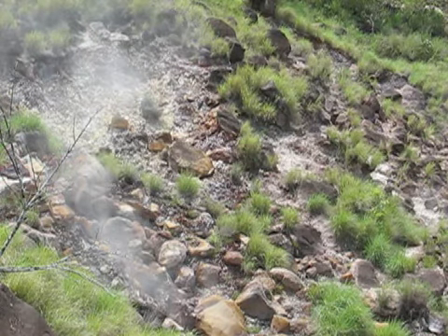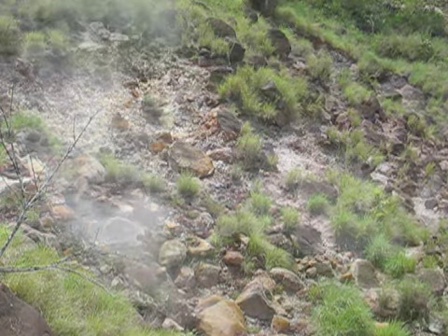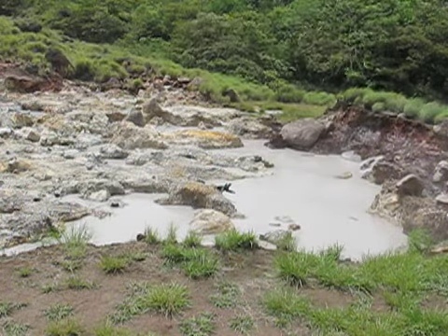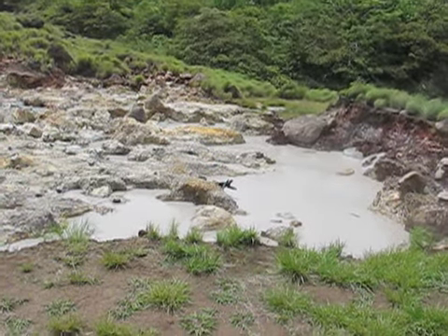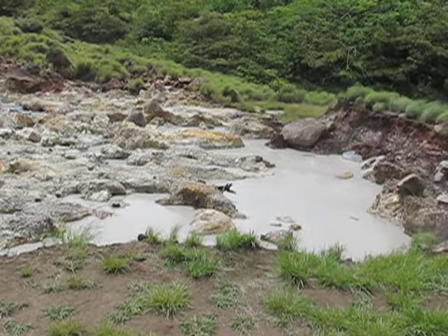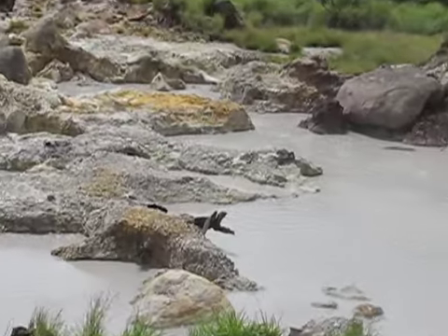A walk on the flanks of Rincon de la Vieja volcano in Costa Rica reveals a number of fumaroles, thermal springs, and mud pots. The chemistry of the springs varies in concentration. Activity within them depends on the source and supply of gases.